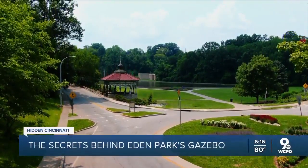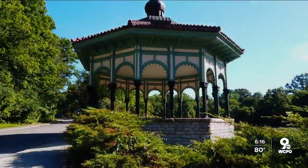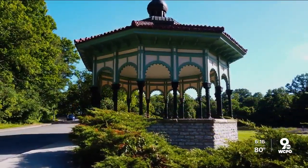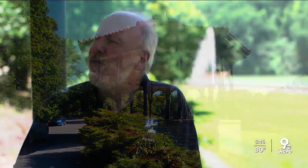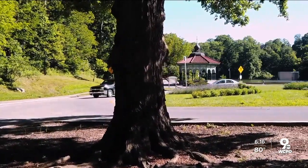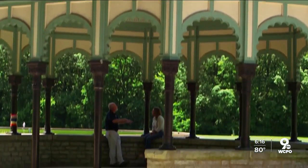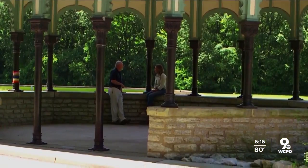The gazebo at Eden Park is perhaps the most photographed location here. It might not look like much, but it is sheltering a surprise. For a lot of people, this is kind of the park icon structure — the springhouse gazebo at Eden Park. If you show this image to anybody in the city, they're going to make that mental connection: that's the building up at Eden Park.